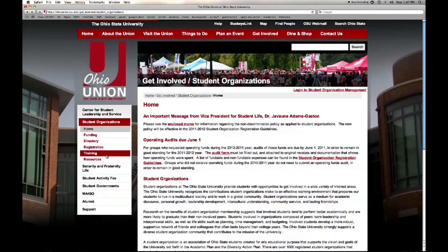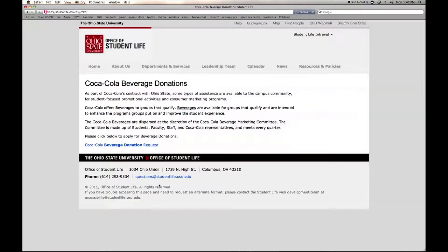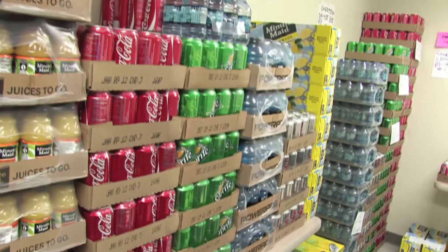Did you receive a free Coca-Cola grant for some beverages for your next event? You can pick those up in the resource room too. Make sure to submit your request at least 2 weeks in advance.